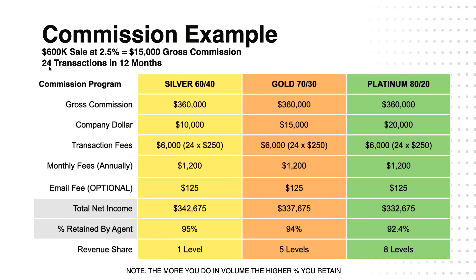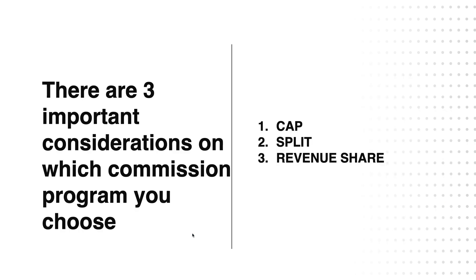And the more money you make, here's an example with 24 transactions in 12 months, grossing $360,000 — with a retained percentage of 95% on the Silver level, 94% on the Gold level, and 92.4% on the Platinum level. So as you can see, the more money you make, the less the difference becomes in percentage retained by the agent.